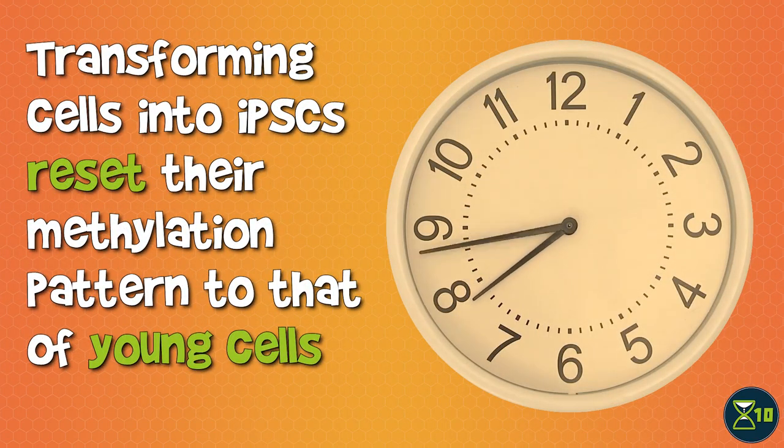The same findings held when looking at a so-called epigenetic clock. Once older cells were transformed into iPSCs, their methylation pattern was no different from that of a normal young stem cell.